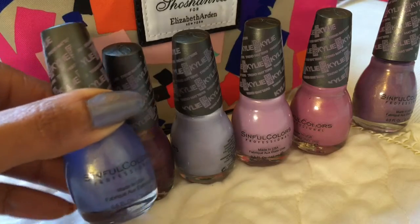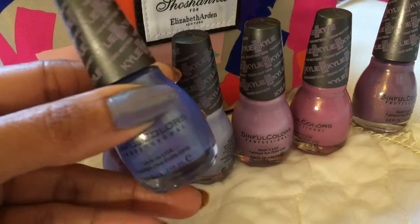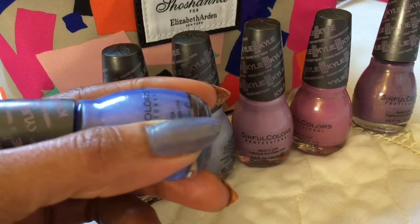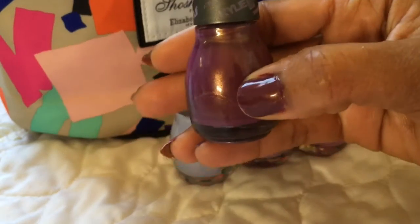This first one is called Commotion and this is a Trend Matters collection. This seems to be my favorite one — it's like a periwinkle. You can see on my nail it looks more gray and I don't see as much of that blue in there, but I figure as I use it maybe I will see more of the blue.